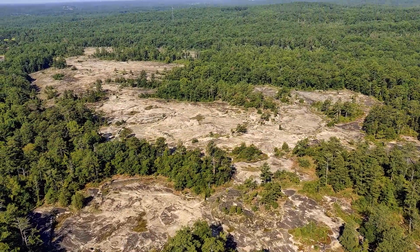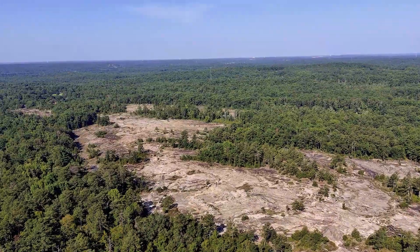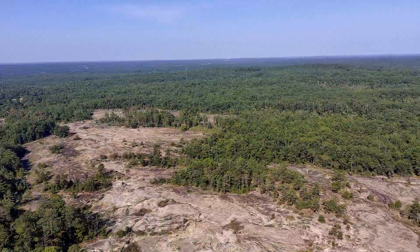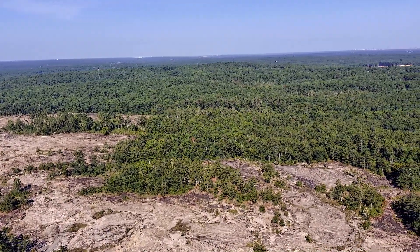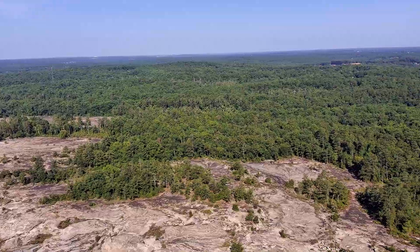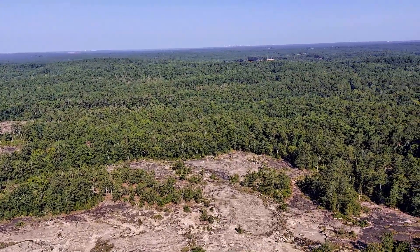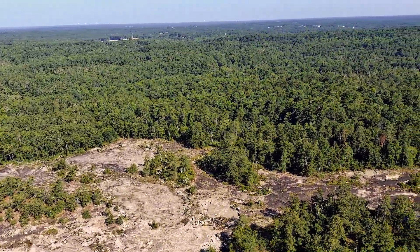Bradley Mountain is closer to the visitor trails than Arabia Mountain is, and is often misidentified by visitors as Arabia Mountain. Arabia Mountain is also in a namesake national heritage area in the United States of Georgia that encompasses natural, cultural, and historical elements to form a cohesive, nationally significant landscape.